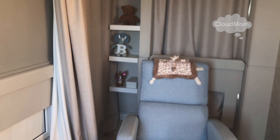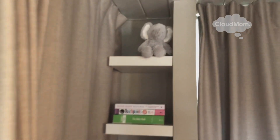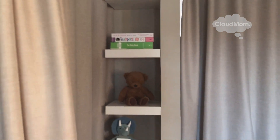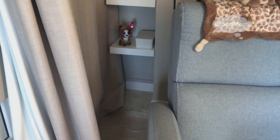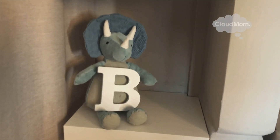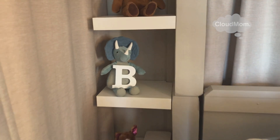The little IKEA shelves are up. I plan to fill these up with little books and things for the baby, so I'm thrilled with those. This is a beautiful dinosaur that is a gift from Paulus's daughter, who we miss very much, and we're so happy to have that beautiful dinosaur.